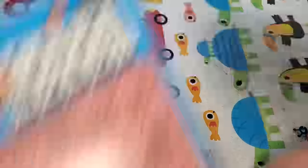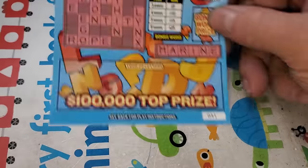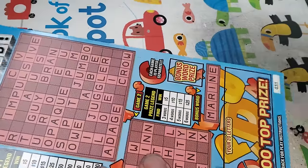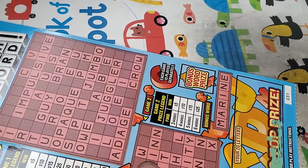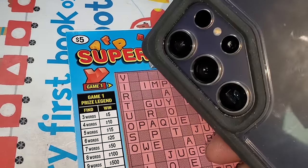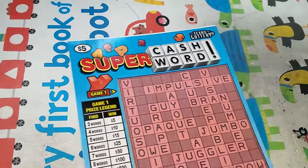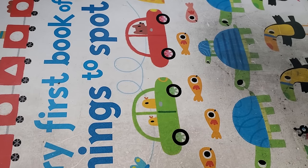Super Cash Word — $30 and $31. Nope. All right, on to the second chance drawing tickets.